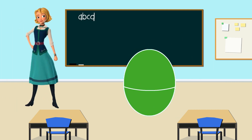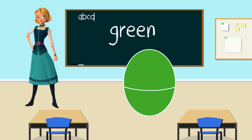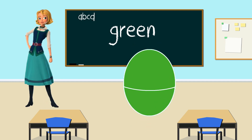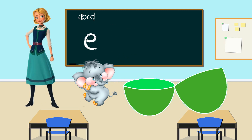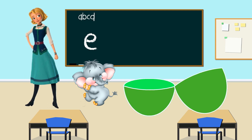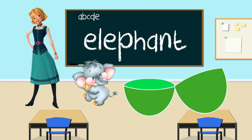Hi Naomi. And what color is your egg? Green, that's right. What's inside the green egg? It's an elephant. And what letter does elephant start with? E. You're right! Great job. Elephant starts with the letter E. Thank you, Naomi, for helping us with the letter E.